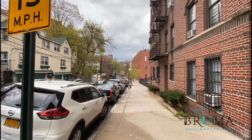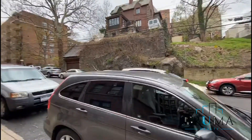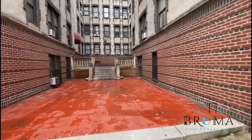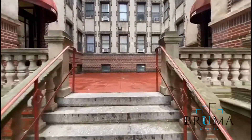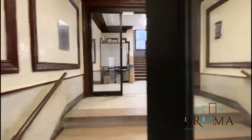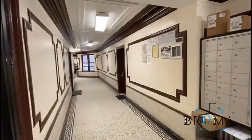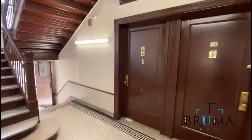3820 Waldo Avenue, Manhattan College, right down the block. Right on the third floor, apartment 1J, two bedroom.